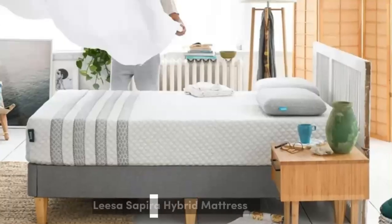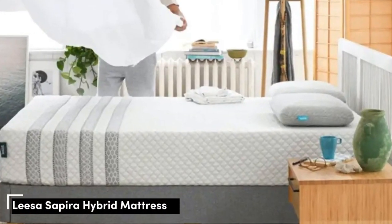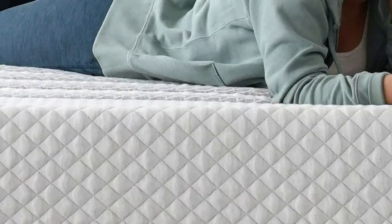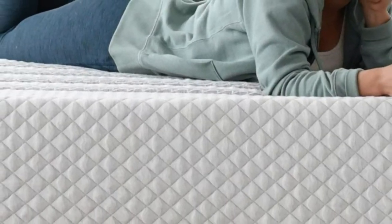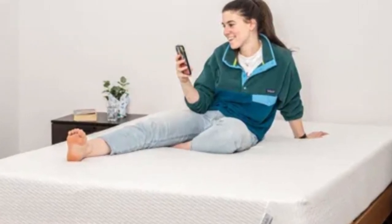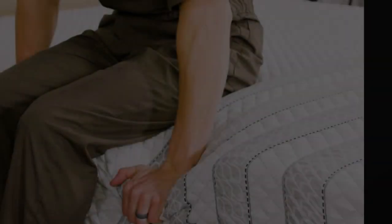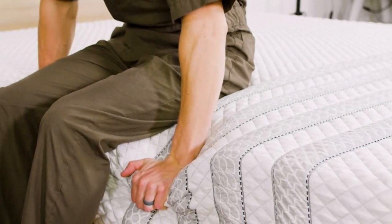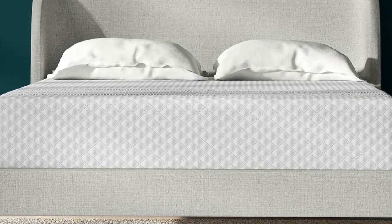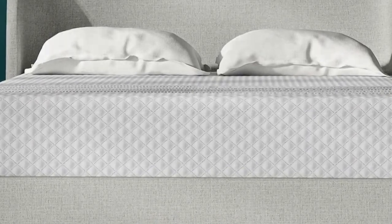Number 2. Who it's best for: side sleepers who weigh at least 130 pounds, people who run hot in bed, and couples. Highlights include a ventilated top layer that promotes airflow on the surface, reinforced perimeter coils that prevent excessive sinkage along the edges, and above-average pressure relief for a hybrid.